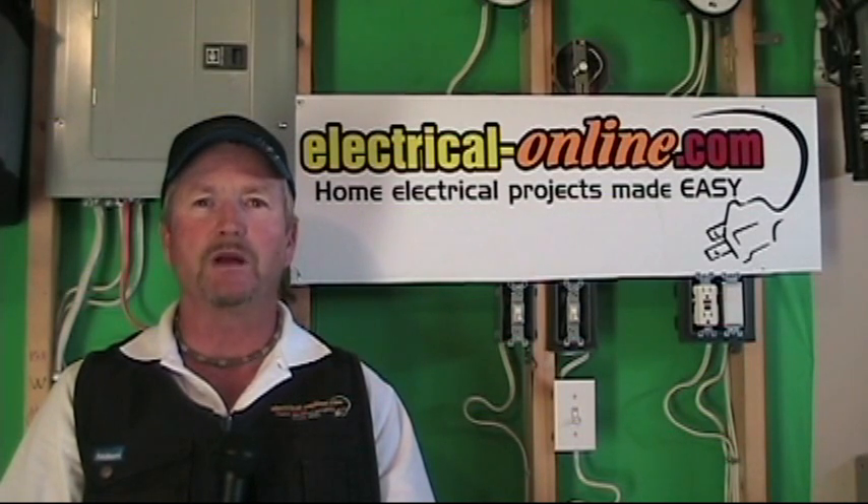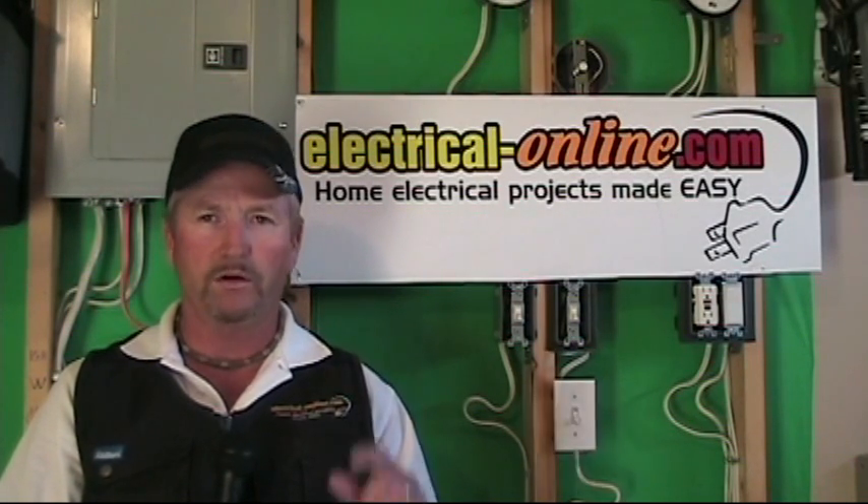This is where I share the top 10 wiring secrets from my 30 plus years of working as a journeyman electrician. So thanks for taking the time to visit my website, and I'm looking forward to working with you.